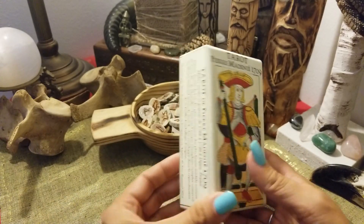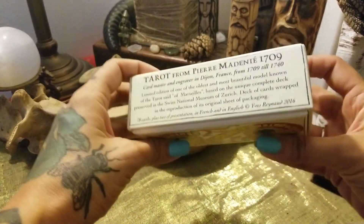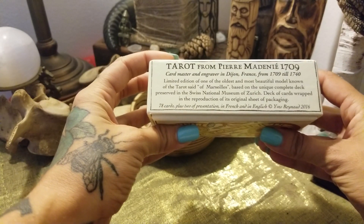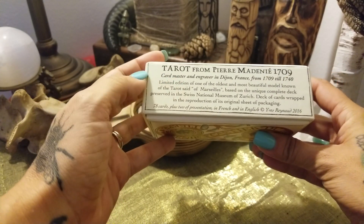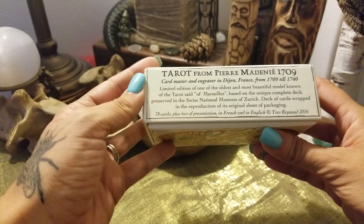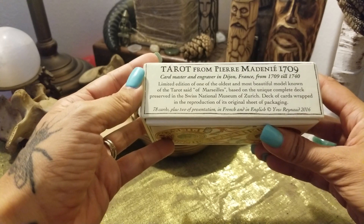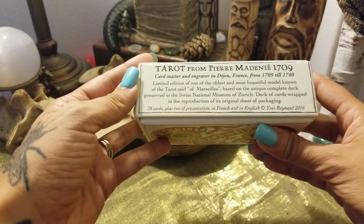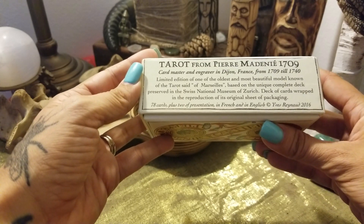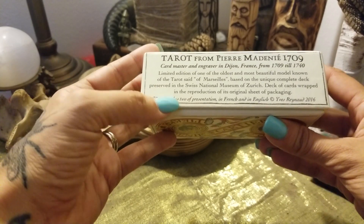Let's talk about the awesome box — they come in this beautiful telescopic box. Card master and engraver in Dijon, France, from 1709 till 1740. It says on the side: limited edition, one of the oldest and most beautiful models known of the tarot set of Marseille, based on the unique complete deck preserved in the Swiss National Museum in Zurich.